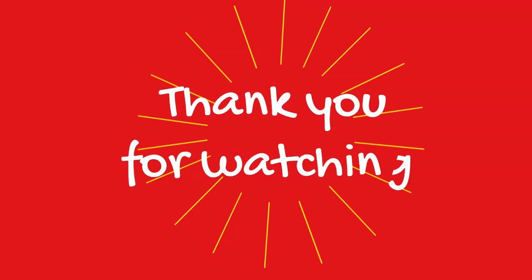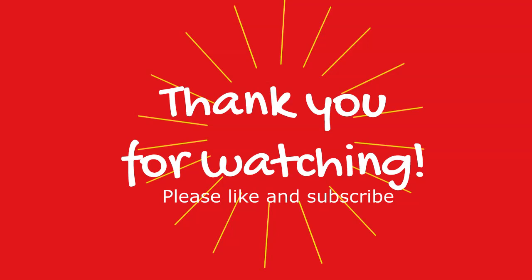Thank you for watching today's video. Please like and subscribe and leave comments down below, and stay tuned for more enlightening content.